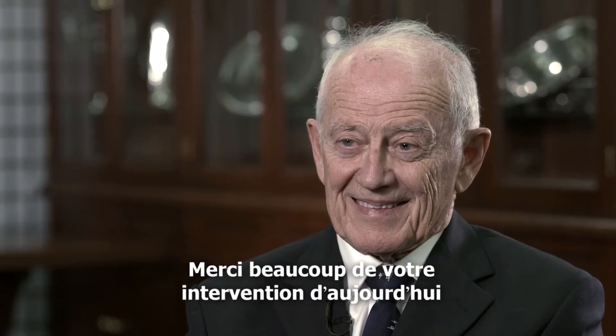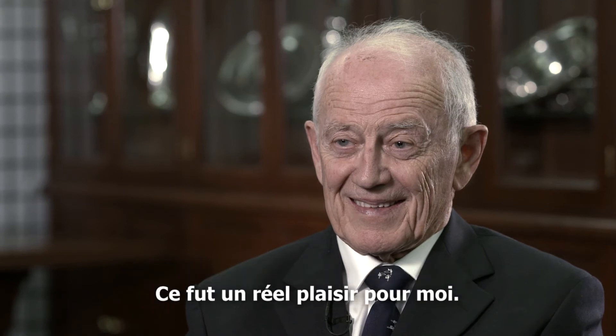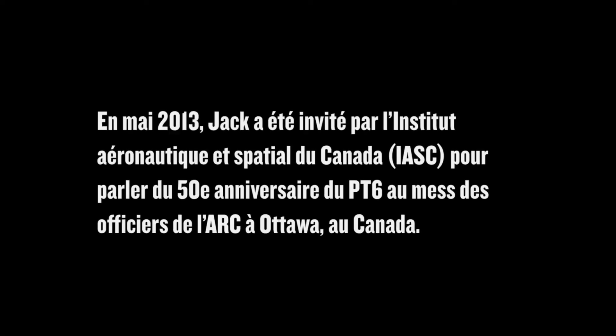Thank you very much for your talk today and for your contribution to such a legendary product in aerospace. It's been a pleasure. Without further ado, please join me in warmly welcoming Dr. Jean-Pierre Balcarp.